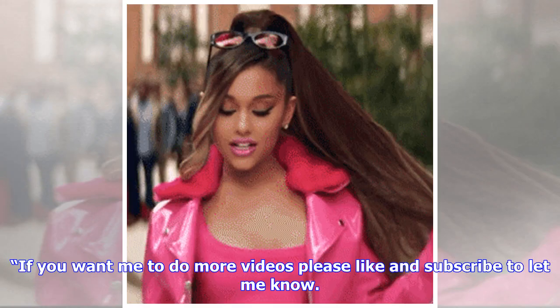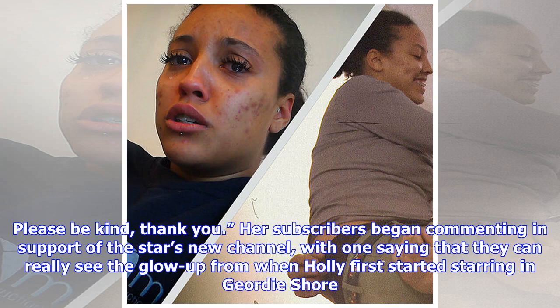"If you want me to do more videos please like and subscribe to let me know. Please be kind, thank you."